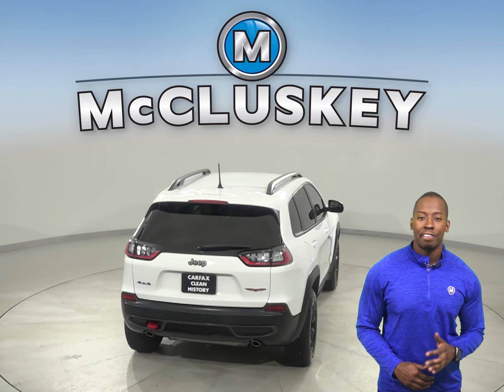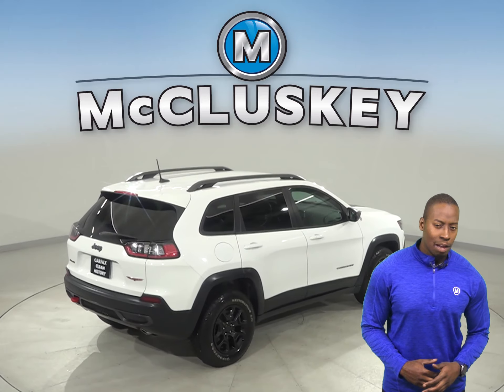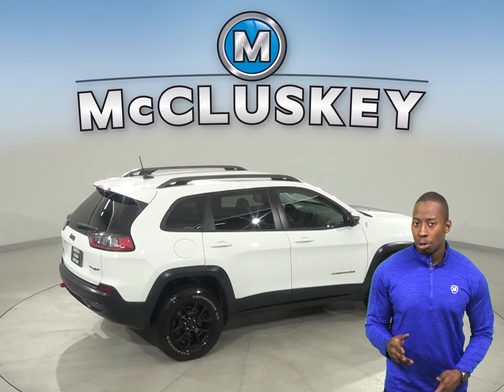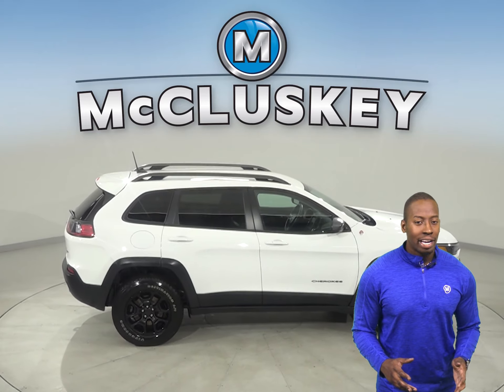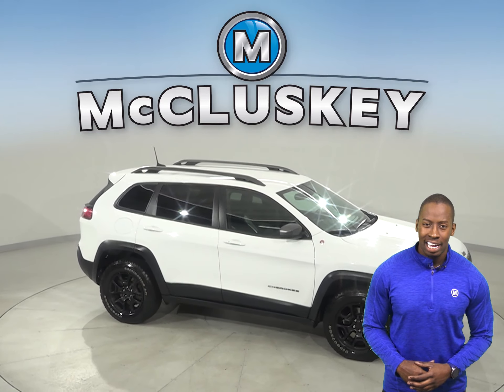This Cherokee also has a cross-traffic alert system along with automatic headlights for easy nighttime visibility. The traction control will allow you to handle almost any road, and this Jeep Cherokee qualifies for our free lifetime warranty.